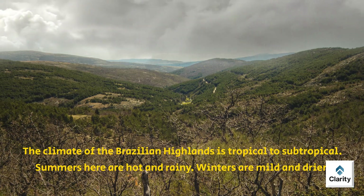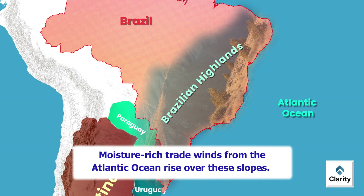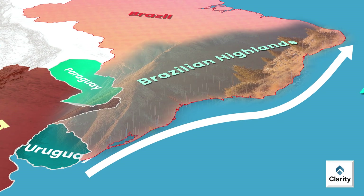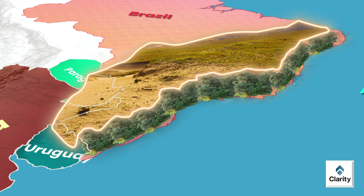The highlands greatly influence rainfall patterns. Moisture-rich trade winds from the Atlantic Ocean rise over these slopes, causing heavy rainfall on the eastern side. As a result, dense forests grow here. On the western side, rainfall reduces sharply. The highlands create a rain shadow effect — an area that receives very little rain. Due to this, areas west of the highlands become drier, including parts of Grand Chaco.